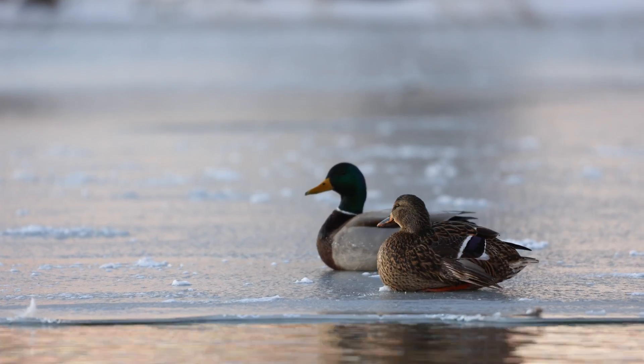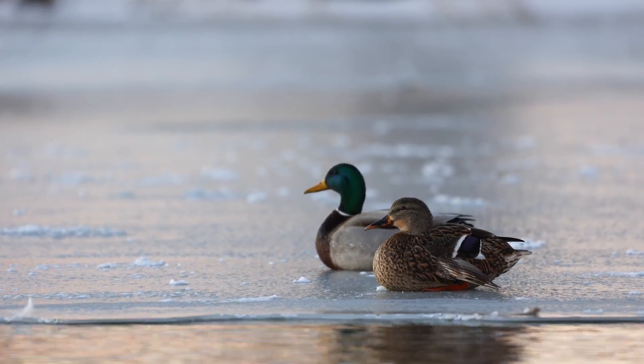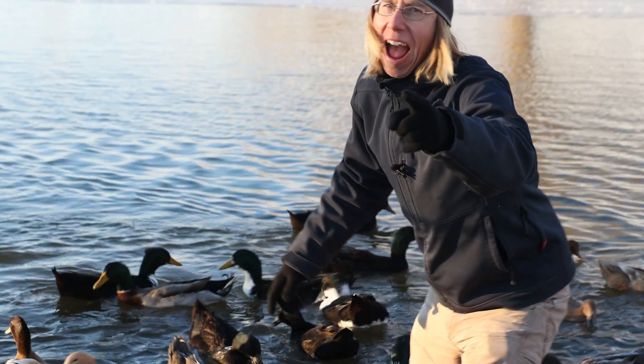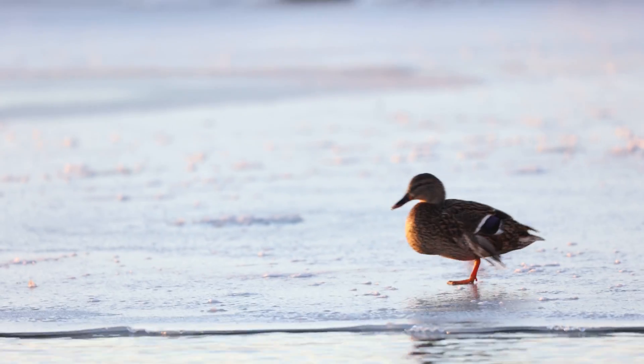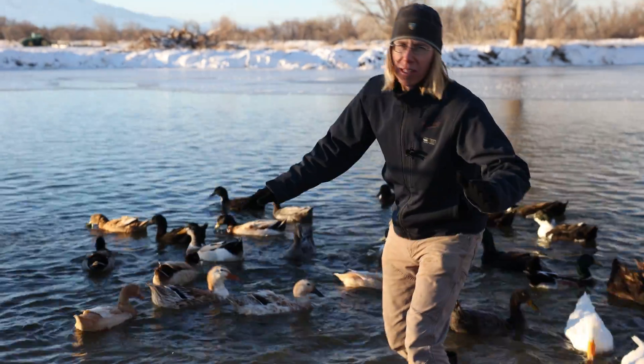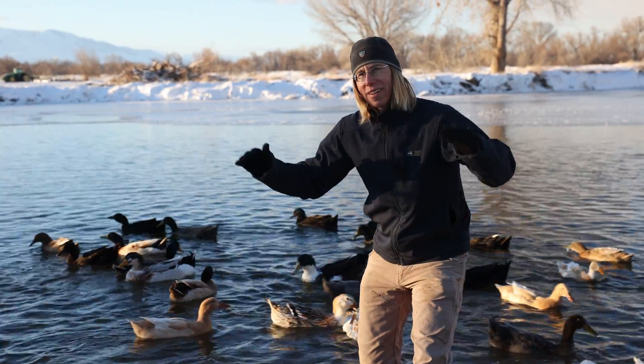They also fluff up their feathers for extra warmth. Under all this down and fluff is some fat, which also helps keep them warm. The fact that they're warm-blooded also means their body will help regulate their temperature!